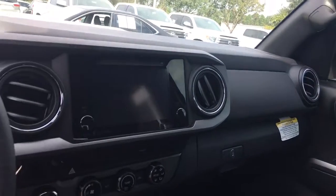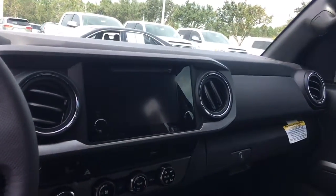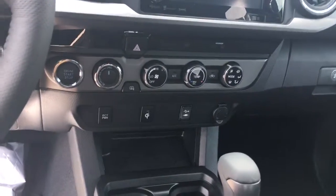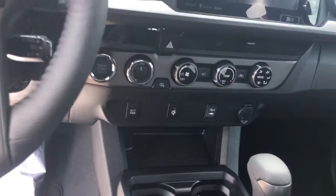You've got your huge, I believe, 8-inch screen display there. You've got your 4-wheel drive options, your key system, which is a cordless charging system for your phone.